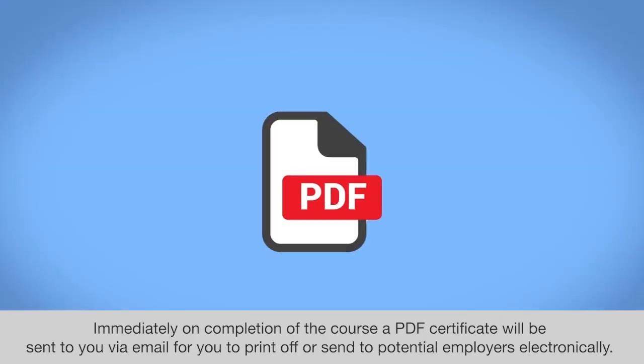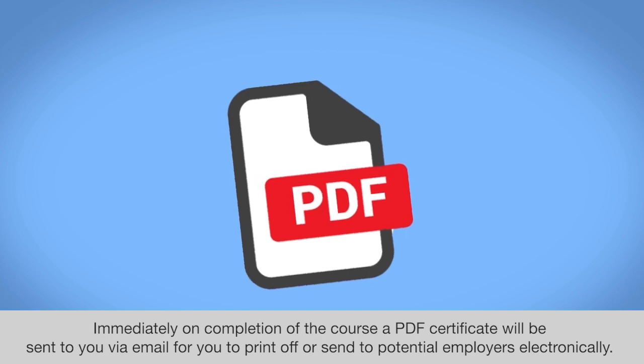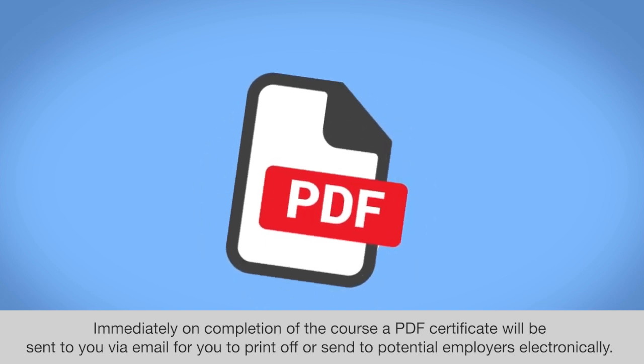Immediately on completion of the course, a PDF certificate will be sent to you via email for you to print off or send to potential employers electronically.